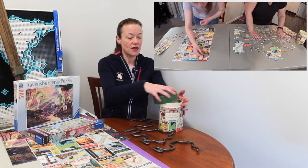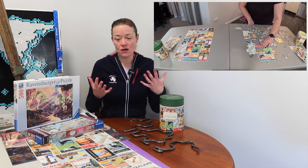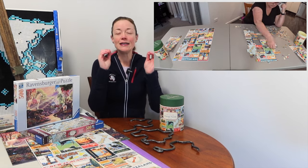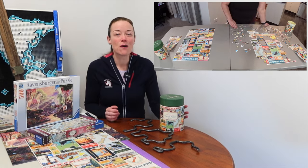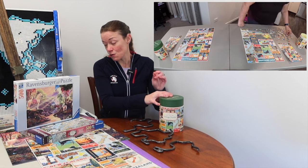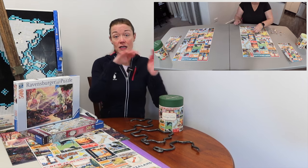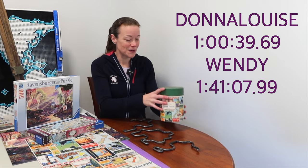Wendy and I both loved the image. I've realized that when I really enjoy a puzzle image, I'm just naturally faster at it — when colors and sections are distinct, it's easier. This is now my new fastest time for a 500 piece puzzle. I nearly broke the one-hour mark: one hour, 39 seconds, and 0.69 — basically one hour and 40 seconds. Wendy's fastest time too — she did it in one hour, 41 minutes and 8 seconds. We both absolutely loved it.